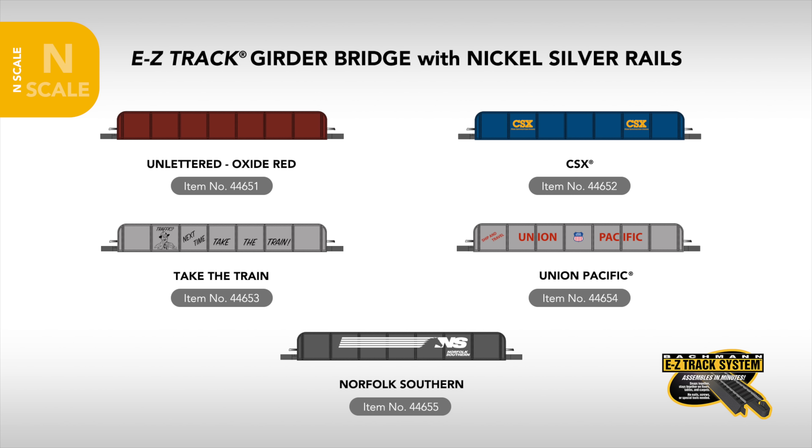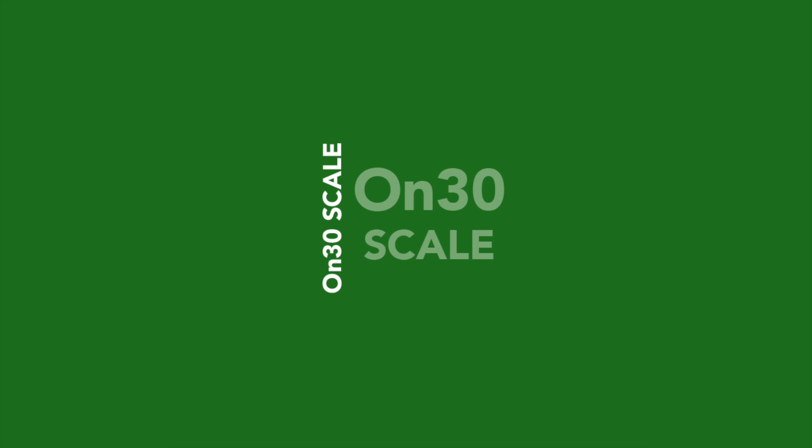New to our N-scale EZ-Track line is the Girder Bridge with nickel silver rails. This typical railway bridge comes available in unlettered red, or painted for CSX, Take the Train, Union Pacific, or Norfolk Southern. Fully compatible with our N-scale EZ-Track line, the bridge is also easily adaptable to other N-scale track systems.